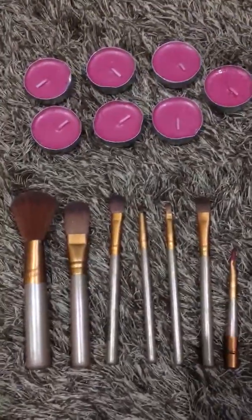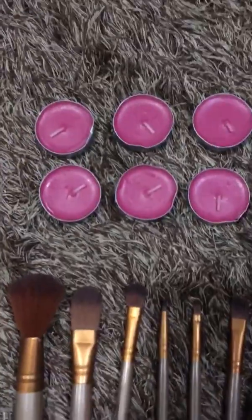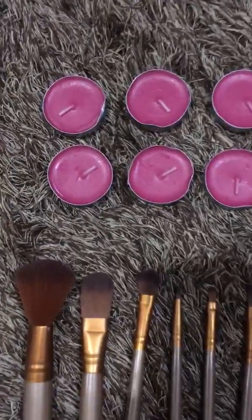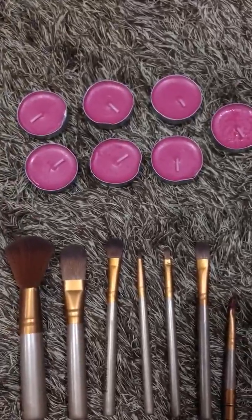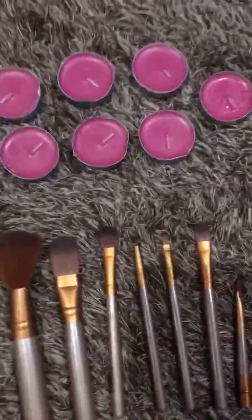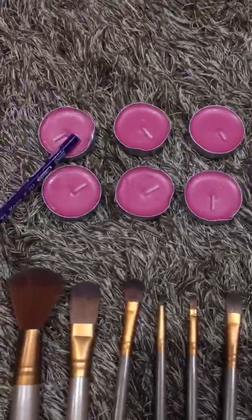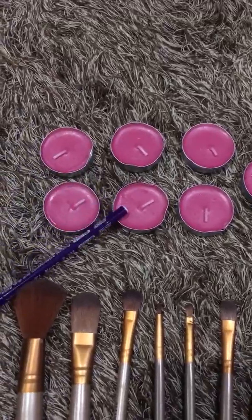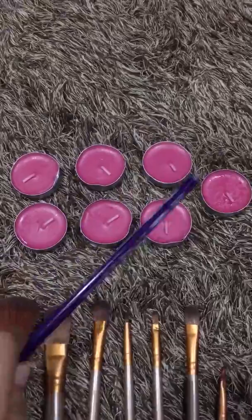Now let's count these candles. Wow, this fragrance is very nice — these are my favorite candles. One, two, three, four, five, six, seven.